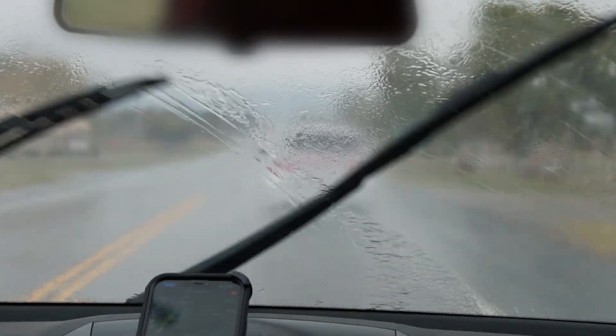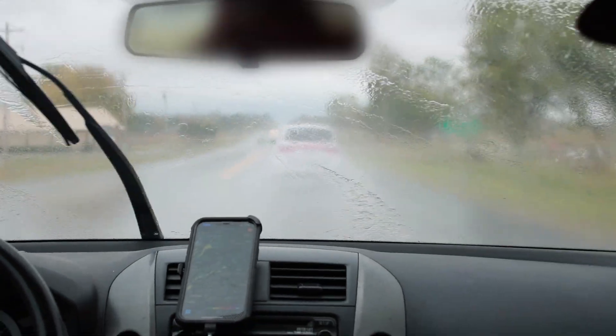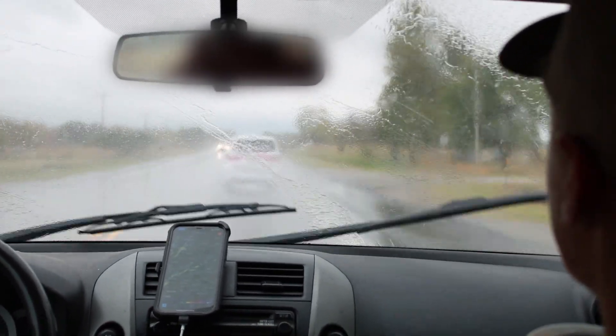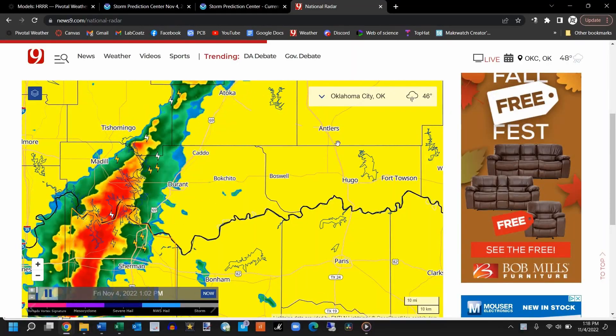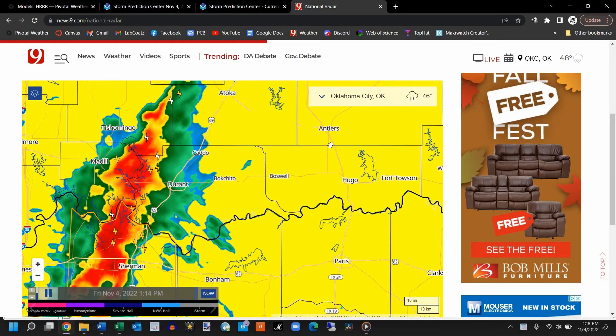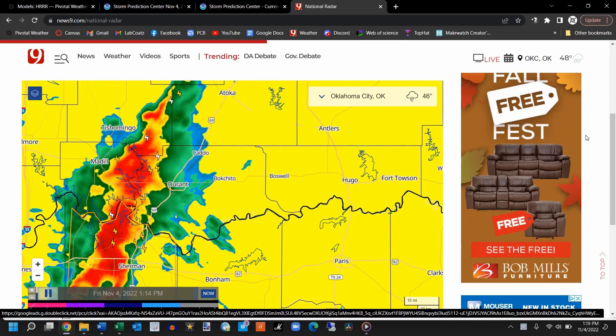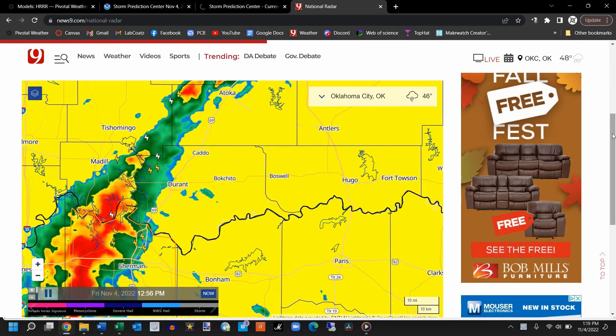Fortunately, our crew only experienced a few heavy downpours with no wind or hail. Another group of chasers, however, weren't so lucky and got caught up in the same storm right as it went tornadic. We were just outside of Antlers, Oklahoma at the time, and they were only a few miles behind us, which really shows how fast these storms were developing. Thankfully, nobody got hit, and we all continued on our way.